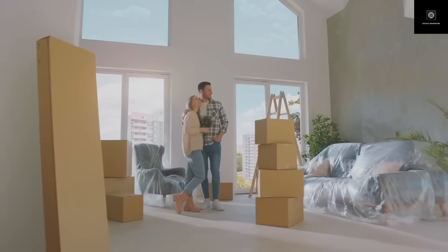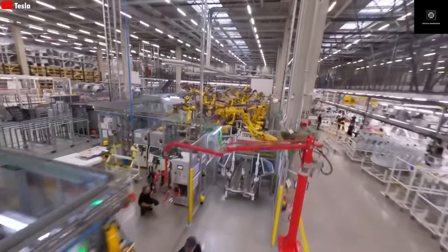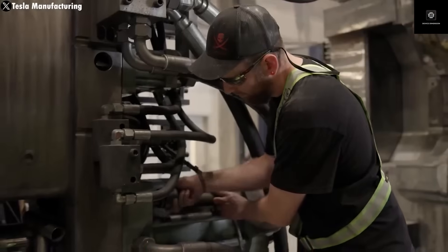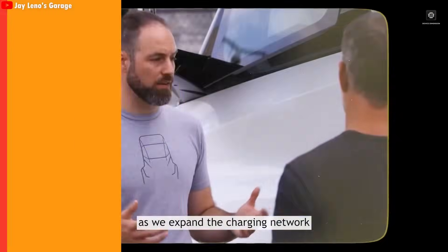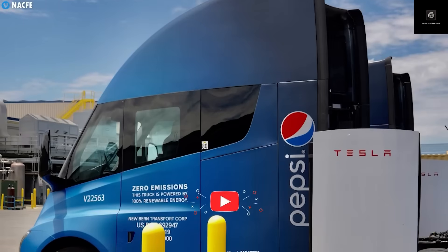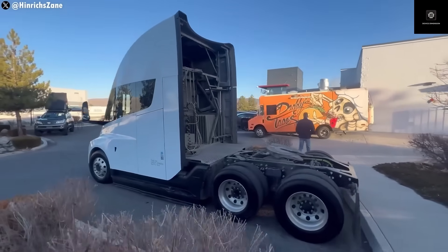Elon Musk hinted about the electric van during a recent shareholder meeting, saying Tesla will eventually produce a van using the same architecture as the Semi. If that happens, Tesla could easily design a camper version of the van — something compact, efficient, and perfect for couples or solo travelers who love adventure. With expected dimensions of around 18.5 feet long, 7 feet wide, and 7 feet tall, the Tesla van would provide enough space for a sleeping area and small kitchen. Tesla's advanced battery placement under the floor and lightweight 48-volt system could give designers more flexibility inside.